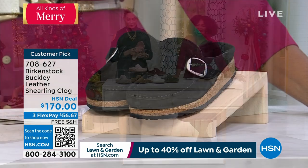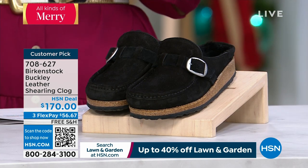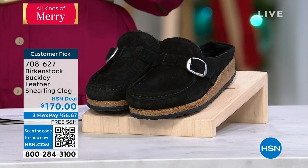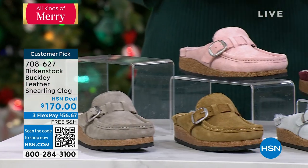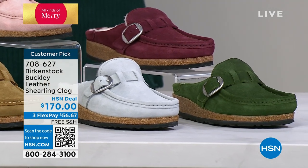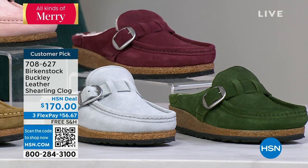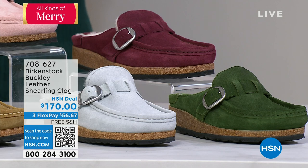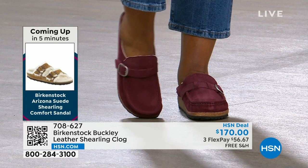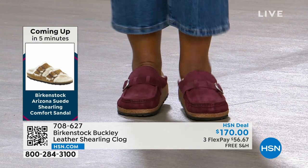You can always check hsn.com to see everything we have. But you are looking at the original. Birkenstock has been around for nearly 250 years. Once they created this footbed, they didn't change it. The whole point is: if it's not broken, don't fix it. They found the answer to what's wrong with our footbeds — making it contoured to your foot.